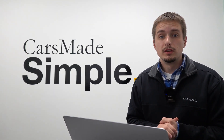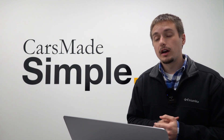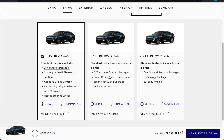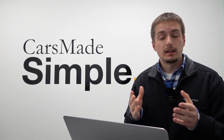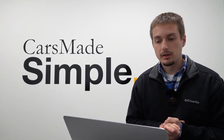Moving on to the luxury and sport trims — these are all available in rear-wheel drive and all-wheel drive. The luxury and sport are very similar in the options they offer; however, in terms of exterior and interior appearance, this is where they vary quite a bit. Both of these trims are offered in luxury one, two, and three, or sport one, two, and three respectively, with very similar price points depending on which trim option you get.